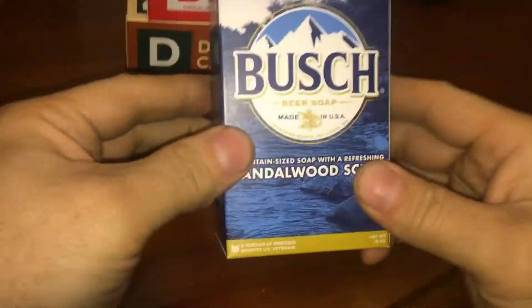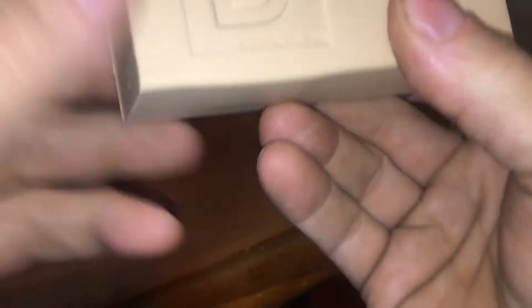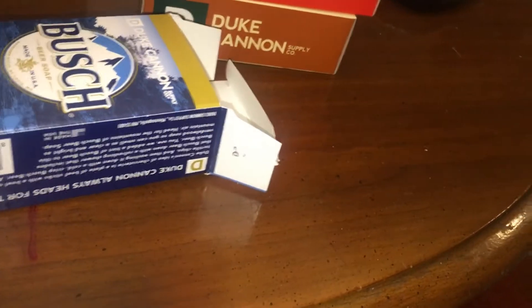Let's see — Sandalwood scent, Duke Cannon. Cannon Stock 05, Sandalwood. Warm cedarwood scent. Stock 05. I guess.